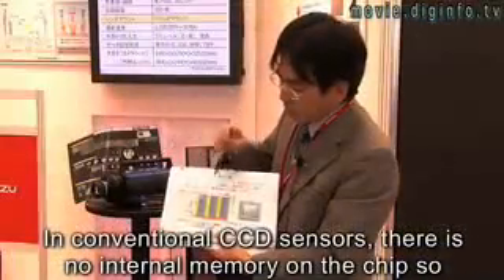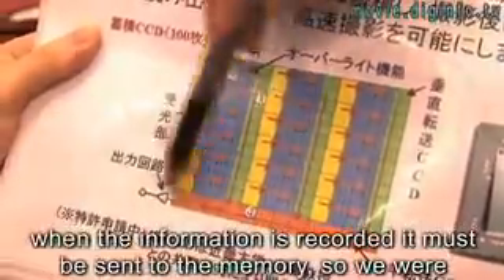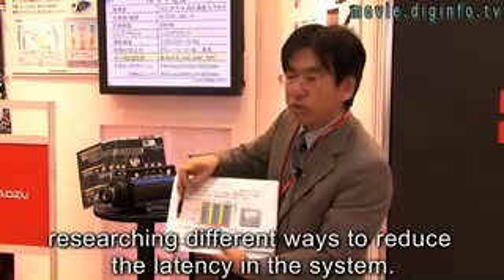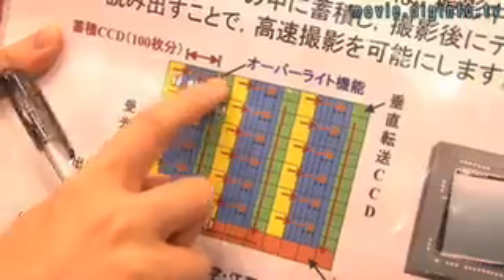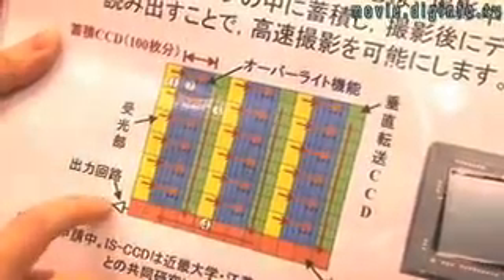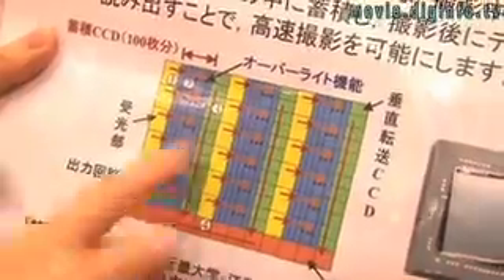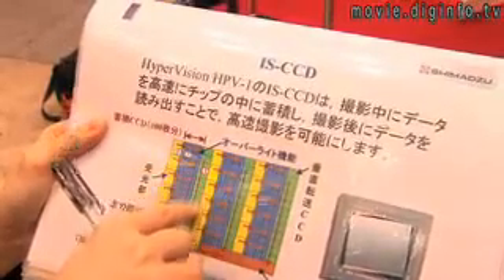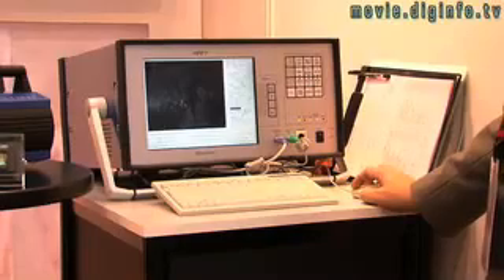In the past, research was focused on how to increase the transfer speed of image data, but in this CCD, when each pixel is recorded, it is sent to memory stored inside the chip, removing the bottleneck and allowing the camera to record fluid motion at one million frames per second.